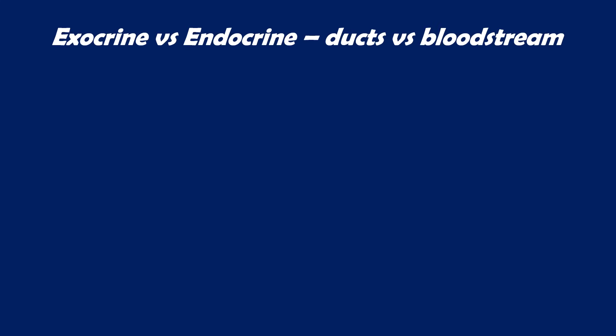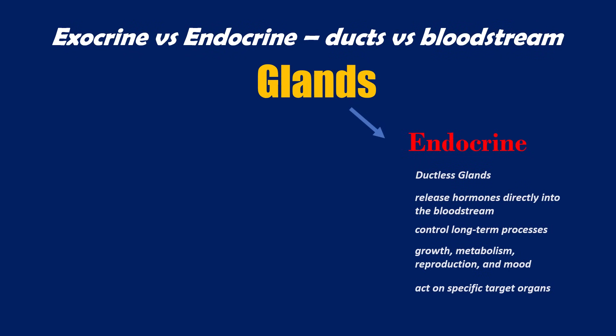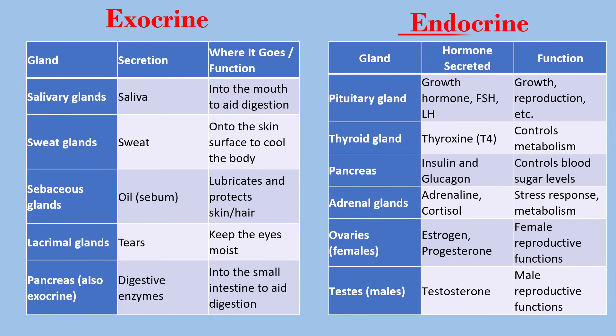Did you know that there are two types of glands in our body? Exocrine glands and endocrine glands. Endocrine glands are ductless glands that release hormones directly into the bloodstream. They control long-term processes in the body like growth, metabolism, reproduction and mood. The hormones travel through the blood and act on specific target organs. Examples are the pituitary gland, thyroid gland, and adrenal gland.